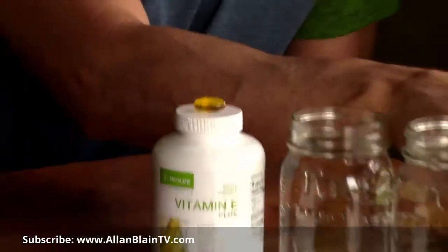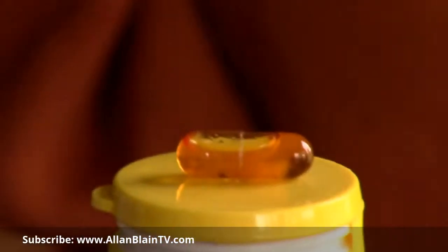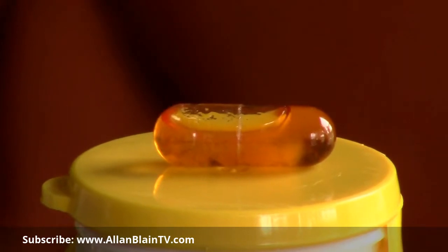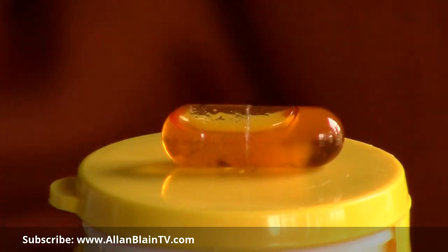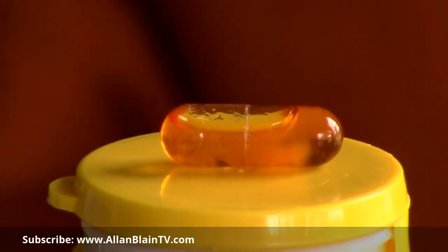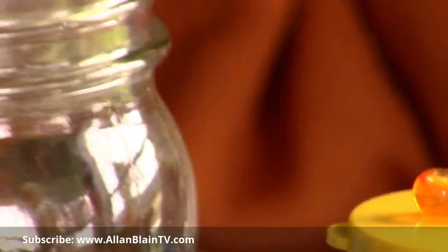Now look at the Dr. Mercola capsule. Isn't that interesting? Every single capsule we pulled out of this bottle looks just like this — do you see the big air space in there? They're all about two-thirds of the way full. So is that stuff rancid already? Who knows? I just know that none of the capsules are full.